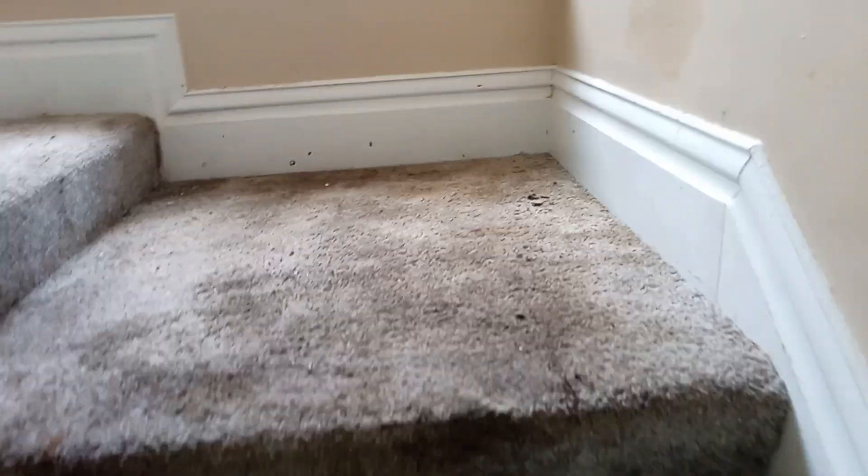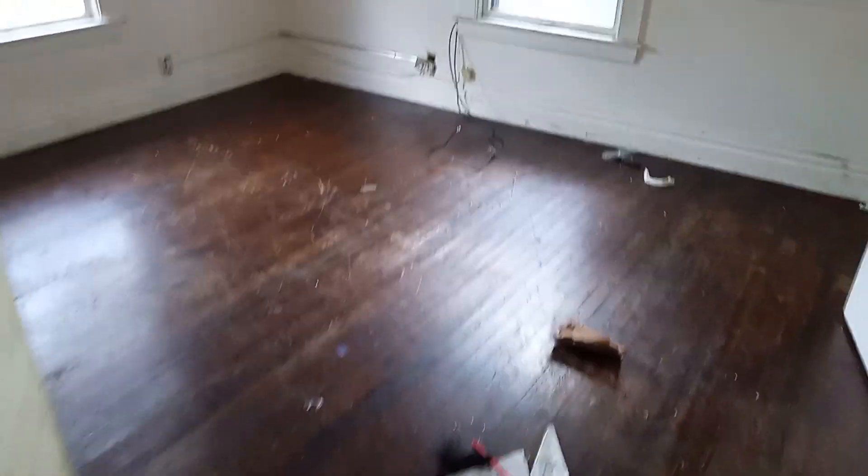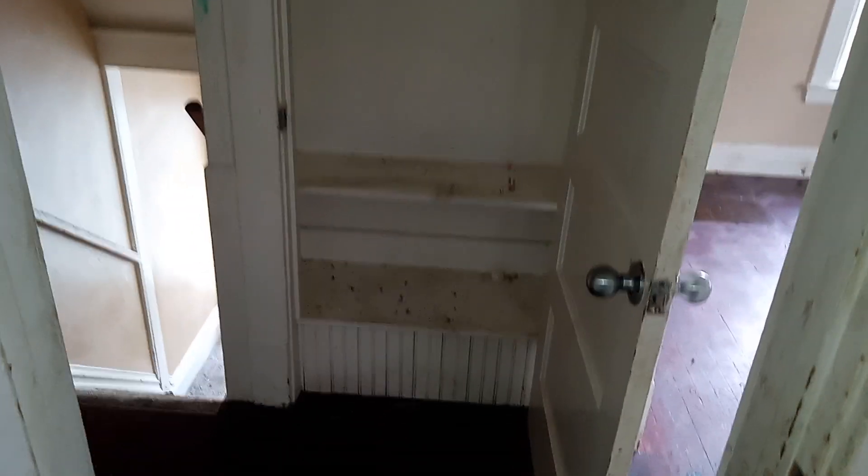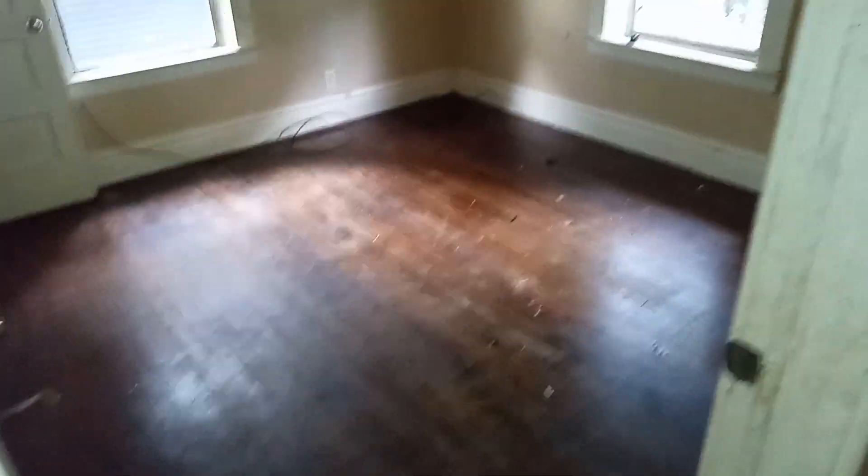Up the stairs we go. Clear up here — some stuff left. All right, so that's the one bedroom. Here's the other bedroom. There's a weird closet — that's clean. And then the cabinet here — that's cleared. This bedroom is cleared.